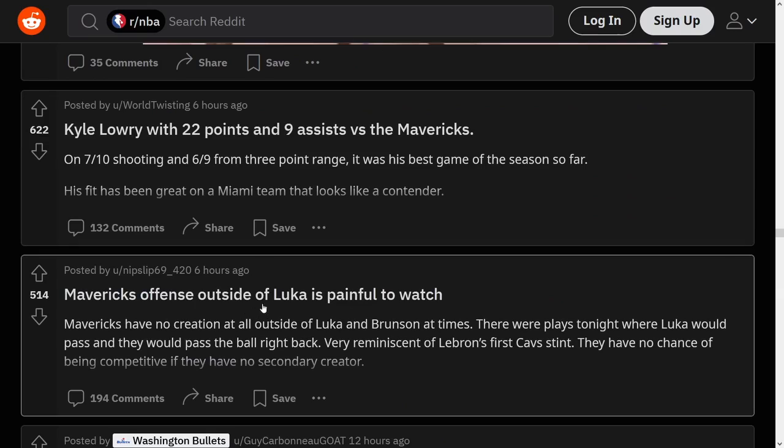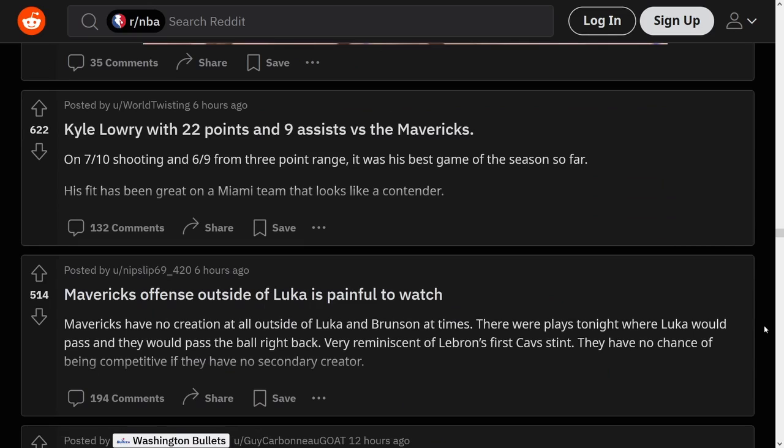Mavericks offense outside of Luka is painful to watch — no creation outside of Luka and Brunson. It's not that easy for Dallas to make a deal because they just don't have that many assets. Their one real tradable player is most likely Tim Hardaway Jr., but they need him. And as far as tradable picks, they're still feeling it from the Porzingis trade — they can move picks now, but it doesn't start until like 2026. They're kind of stuck until they can get off of Porzingis' money.